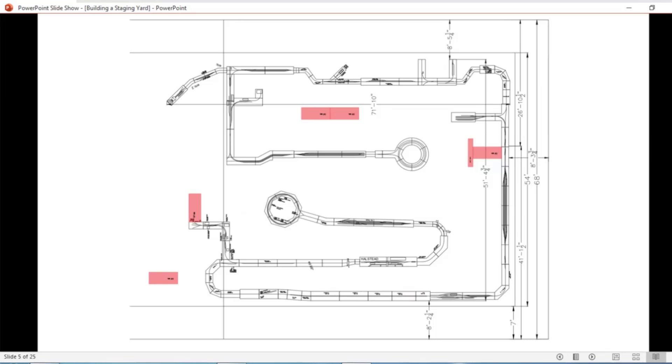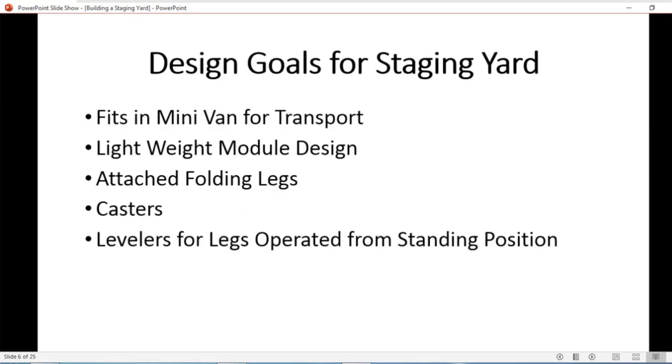Unfortunately, the gentleman who was going to build the second staging yard had to pass on it about 10 weeks before the convention. So Lee Culkins, our leader on setting up the layout, asked me to produce not one but two staging yards. My requirements were that everything had to fit in my minivan with three people traveling in it. Modules had to be lightweight — I'm 70 years old and don't lug things around like I used to. I wanted legs permanently attached and the modules sitting on casters, with levelers adjustable from a standing position.